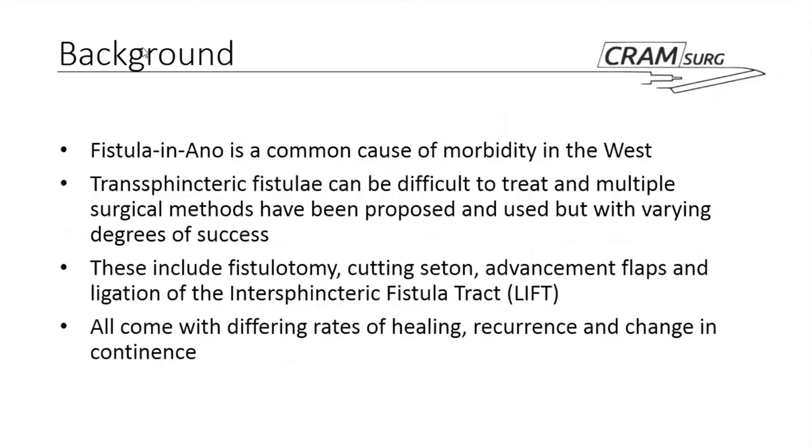So as we all know, fistula-in-ano is a very common clinical problem — we encounter one or two in pretty much every surgical take. Transsphincteric fistulas can be difficult to treat in comparison to lower fistulas, and a variety of treatment options have been described, such as fistulotomies, cutting setons, advancement flaps, and ligation of intersphincteric fistula tracts. They all have different degrees of healing, and we know there is a change in continence associated with these procedures.